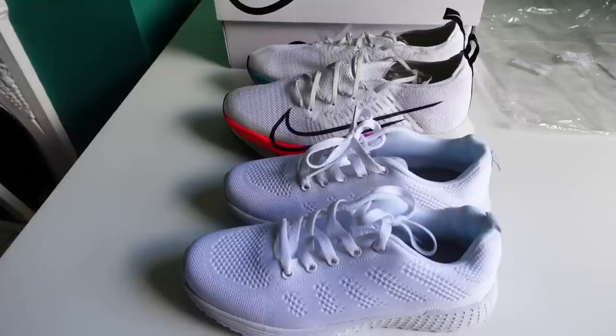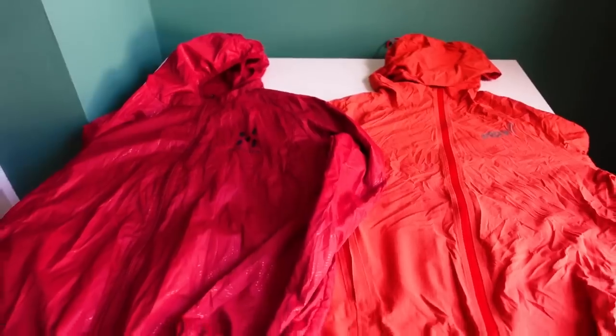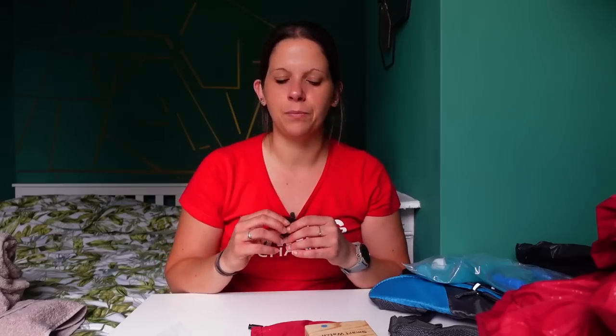We've got a bit of a mixed bag here. In order to fairly put this stuff to the test, I'm going to be running the same route wearing this gear as I am wearing its more well-known branded counterparts, to see whether you really do get what you pay for or whether there are some savings to be made on these slightly wacky versions of things.